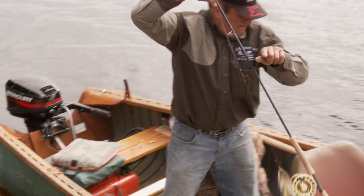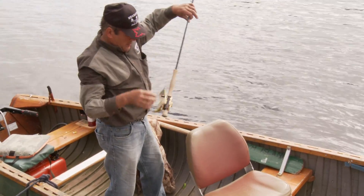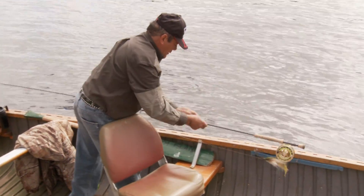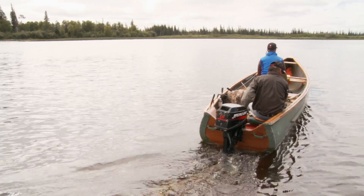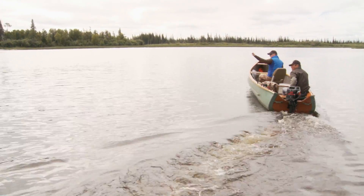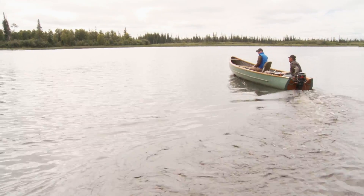The next day, we flew into Pim Island to sample some of the incredible pike fishing the area offers. Norm, my guide, informed me the pike loved poppers on the Attawapiskat River. I could feel the excitement building.